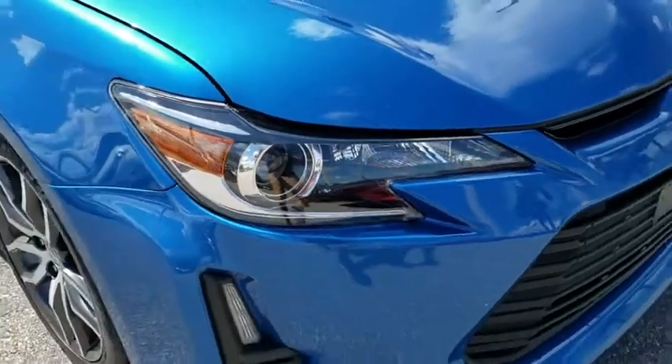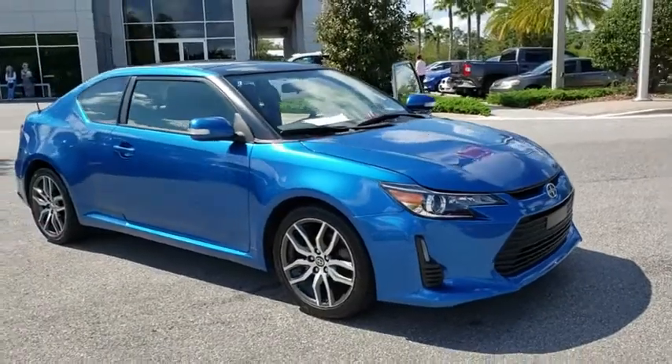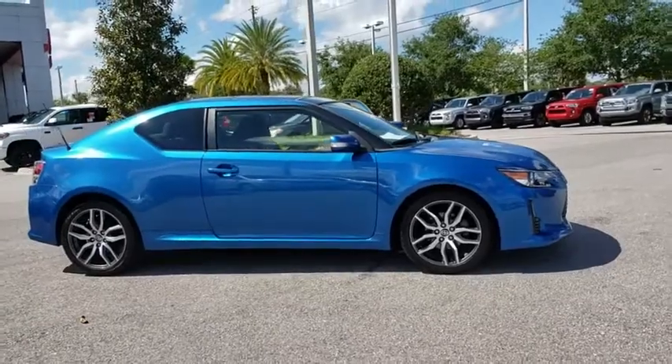The 2016 Scion TC. The Scion TC is powered by a spirited engine with a completely responsive handling system. This vehicle has less than 75,000 miles.